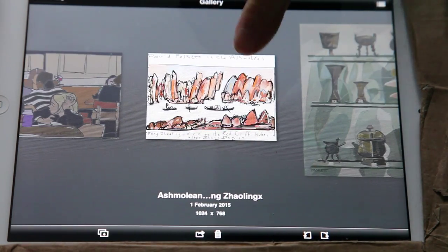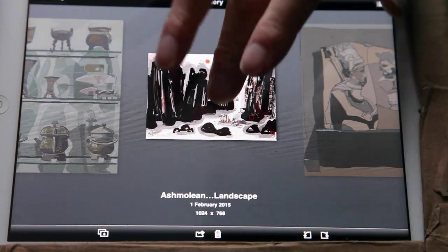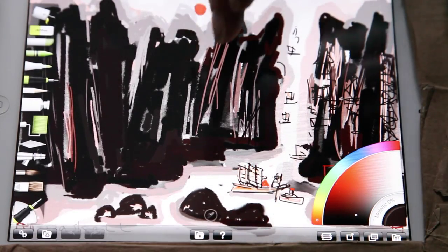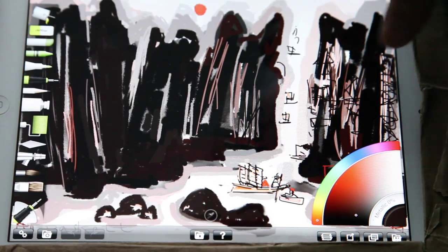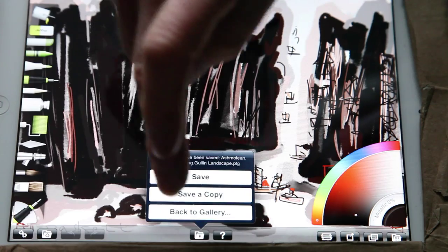This is a copy of someone's painting in a museum, so this one is quite complicated. I've actually worked out some different tools, using different tools, how to make it look like paint. So I'm going to go back to the gallery there.